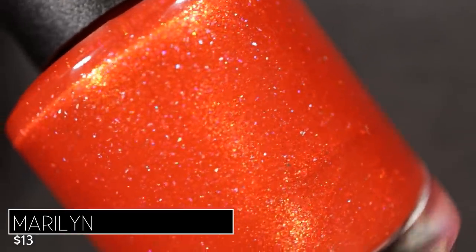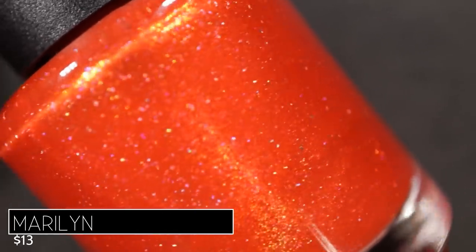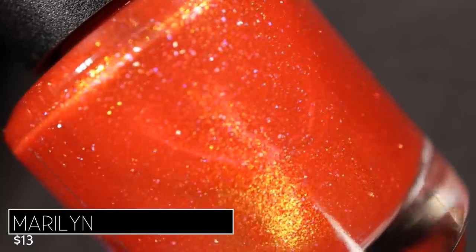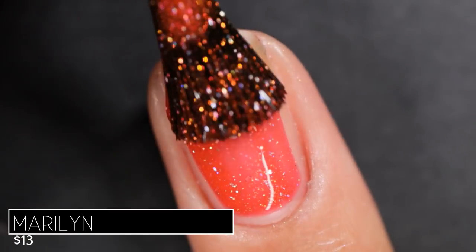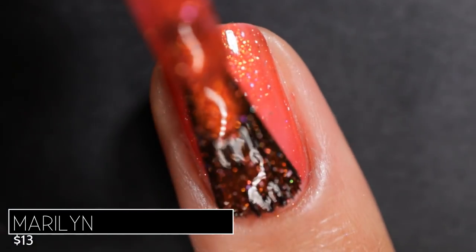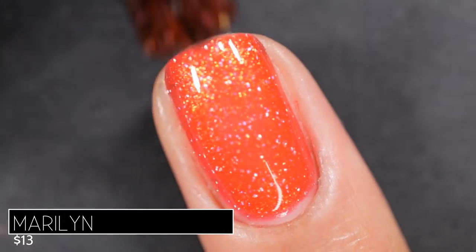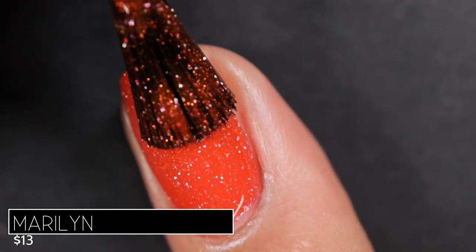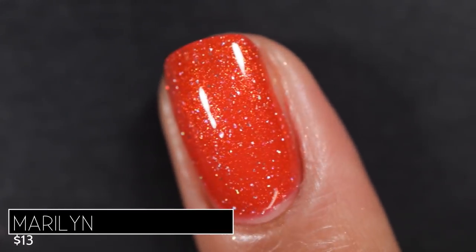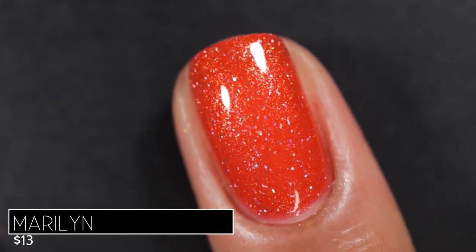This first polish is called Maryland, inspired by Marilyn Monroe. It's described as a tomato red base with subtle copper to gold to green shifting shimmer and scattered holographic flakes. Each polish in this collection is individually $13, or you can purchase the entire set for $87.50. On application, Maryland had a beautiful, highly pigmented jelly formula — super squishy and easy to apply, but you still got a lot of pigmentation right away. I reached full opacity in two coats.